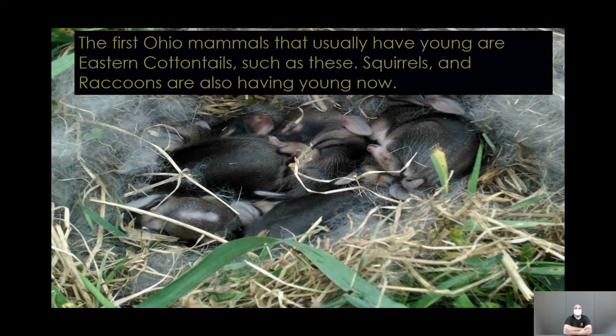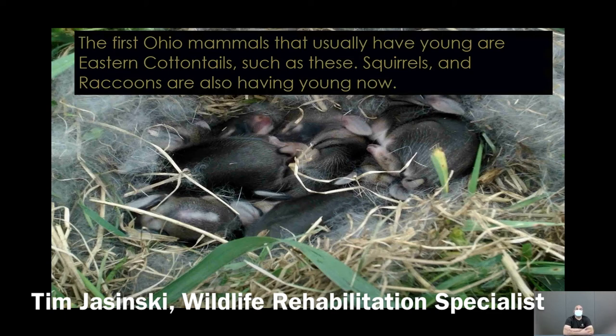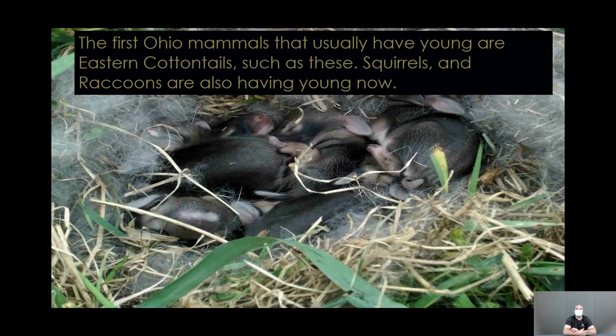One important note: it is illegal to release wildlife in the Metro Parks. Trapped raccoons or other animals can only be released on the same property where they were trapped. Some of the first animals having babies soon include eastern cottontails, squirrels, and raccoons. While this program will mostly focus on birds given its Audubon Society context, mammals are a big part of summer education.